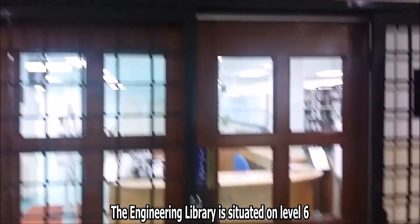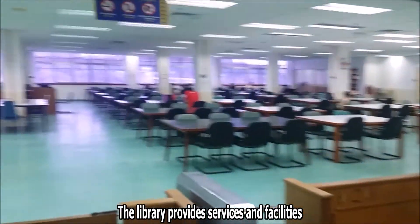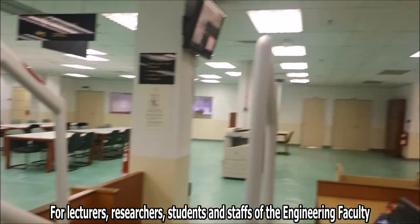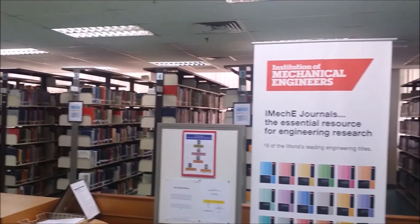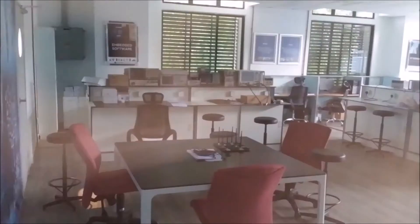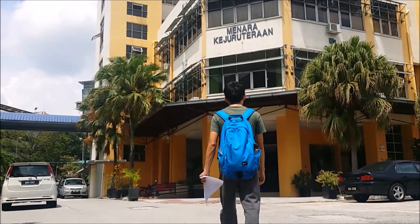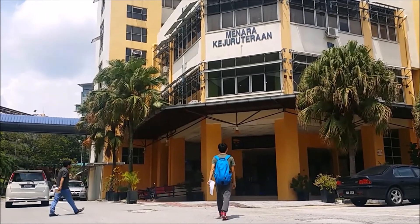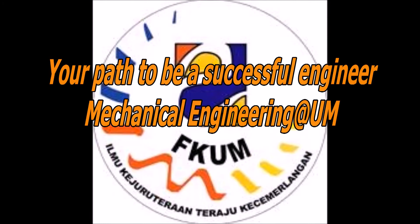The engineering library is situated on level 6, laboratory wing of the engineering tower. The library provides services and facilities for lecturers, researchers, students and staff of the engineering faculty. You can see that students are focused on their tasks.